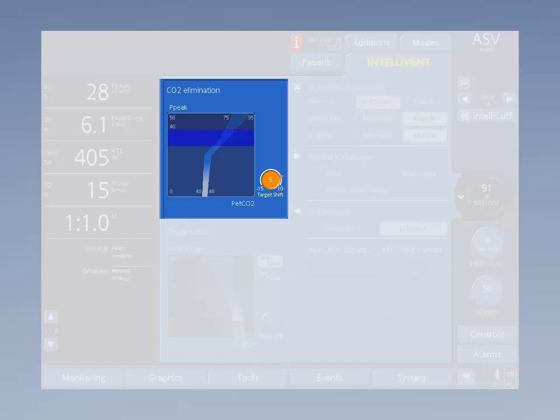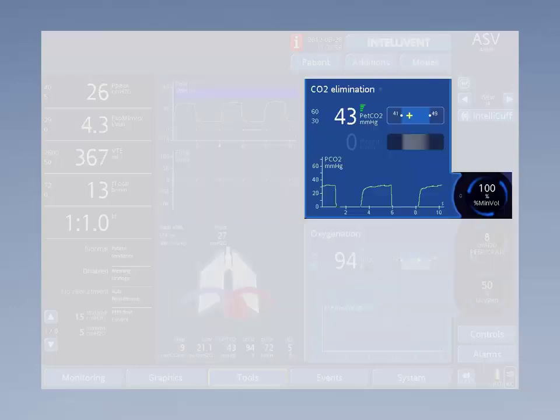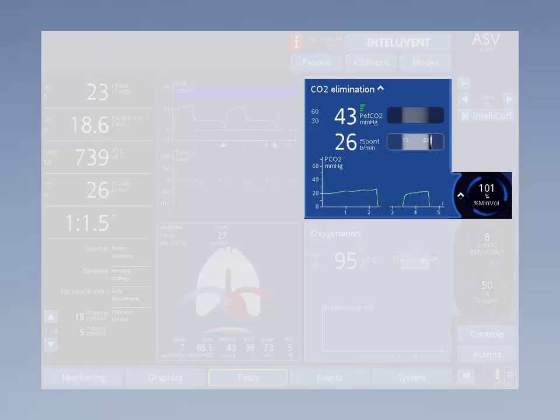If during mechanical ventilation there are no spontaneous patient-triggered breaths, the ventilation controller will use the ETCO2 range as a primary input. Once a patient has spontaneous breathing activity, the bar below the ETCO2 bar becomes visible and will grey out the ETCO2 bar. In this case, when the patient is getting a high respiratory rate, the minute volume will increase in order to decrease the patient's own work of breathing.